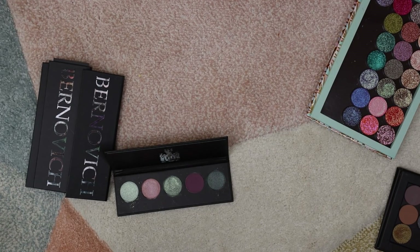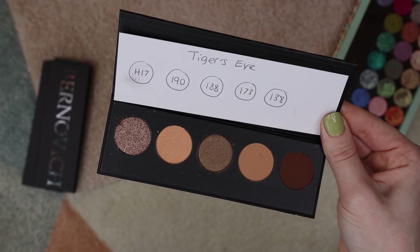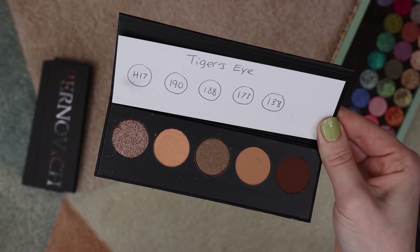I feel like as I'm swatching them all out the mattes don't look that impressive, but having used them on my eyes I feel like they do work really well — they're very blendable, just an easy soft formula.